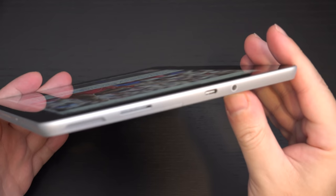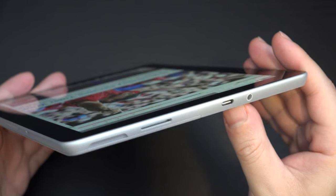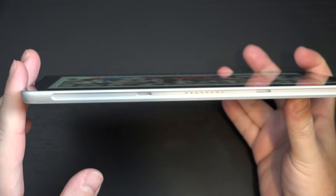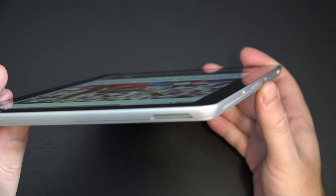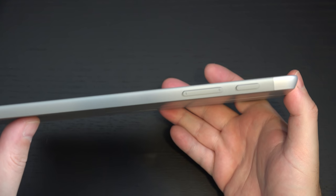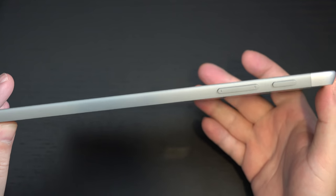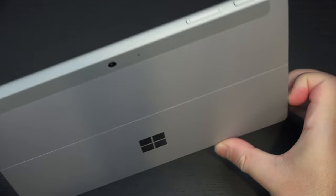There are your ports: headphone jack and Type-C. Speakers are solid. The Pogo ports on the bottom for connecting to the type cover. The kickstand is still fantastic. Build quality is great. And that's why I thought this was going to be a no-brainer — power button, volume rocker. But at the end of the day, I feel confused by this thing. I didn't think I would feel this way.